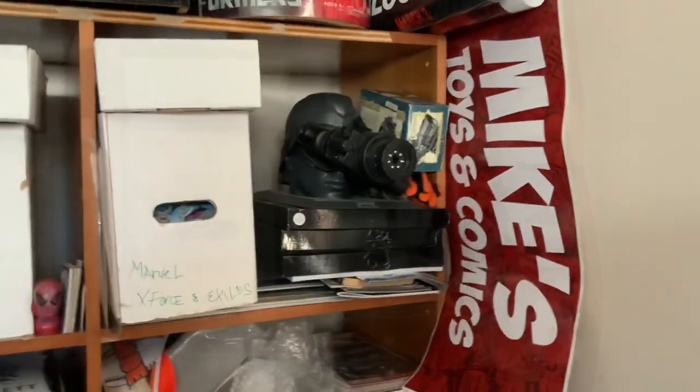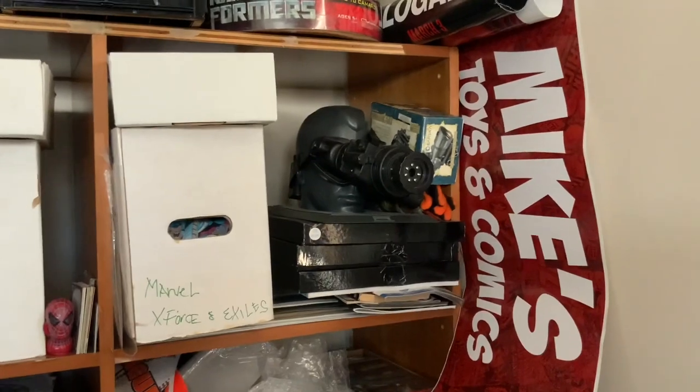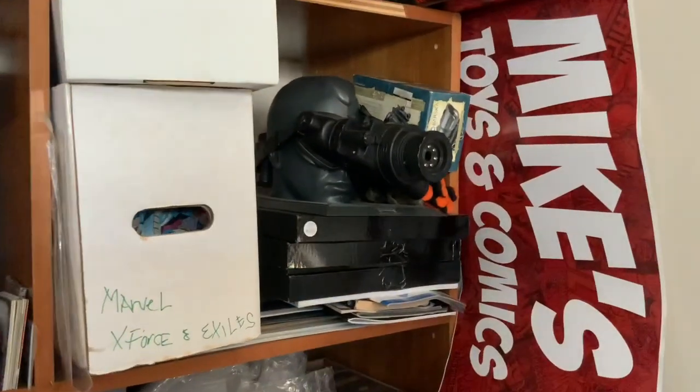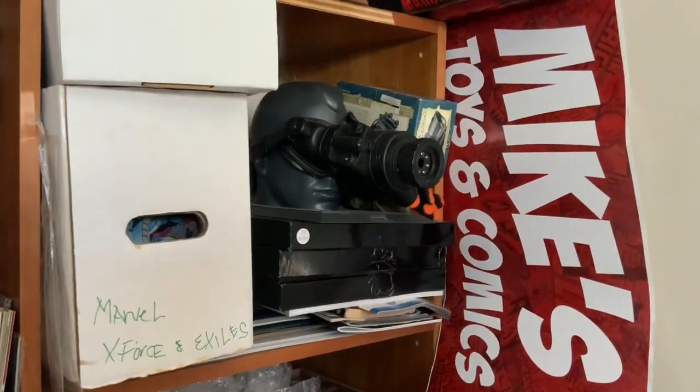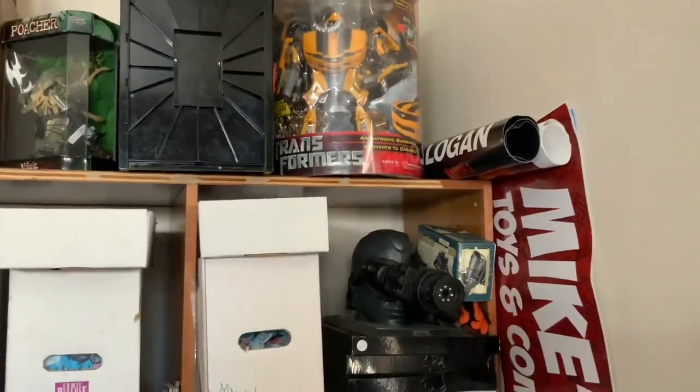Sorry, I got a phone call in the middle of recording. But if you were lucky enough to get that Call of Duty night vision goggle pack — man, you lucked out. I did, and they're awesome, they work. I love those.